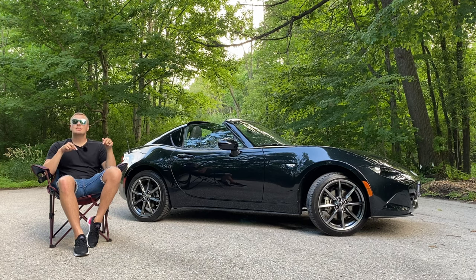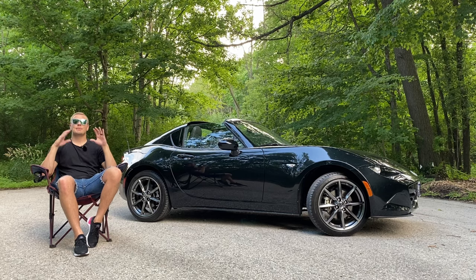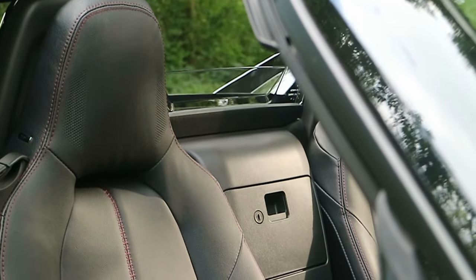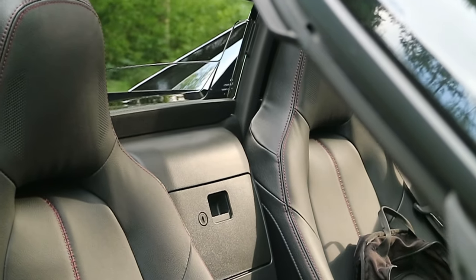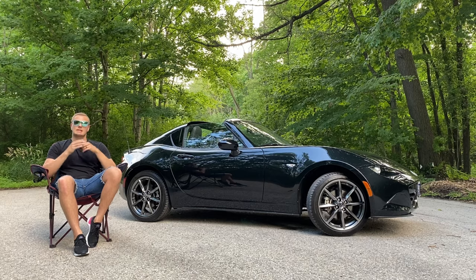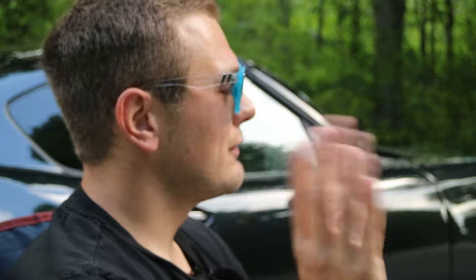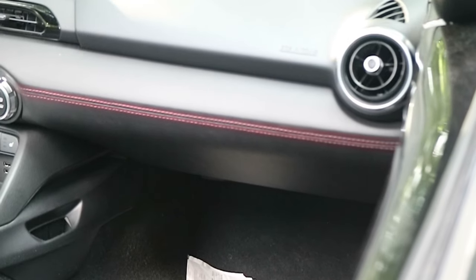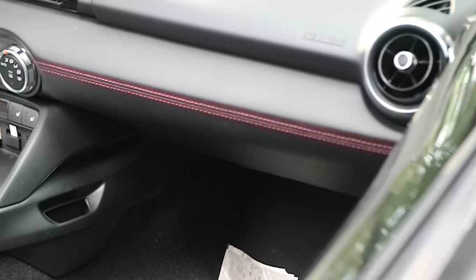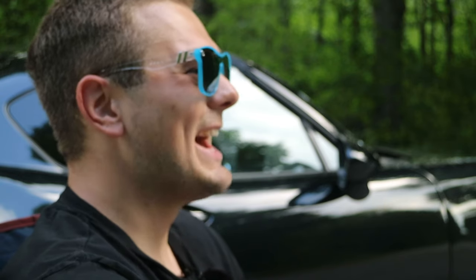That brings us to the interior of the car, and this is where the Miata kicks the absolute crap out of the GT86. The interior here — the build materials, the design, the way it all comes together — is so much more premium and elevated. You've got nice stitched leather, the plastics have a nice finish and a good weight to them. It's definitely a much better place to spend time.